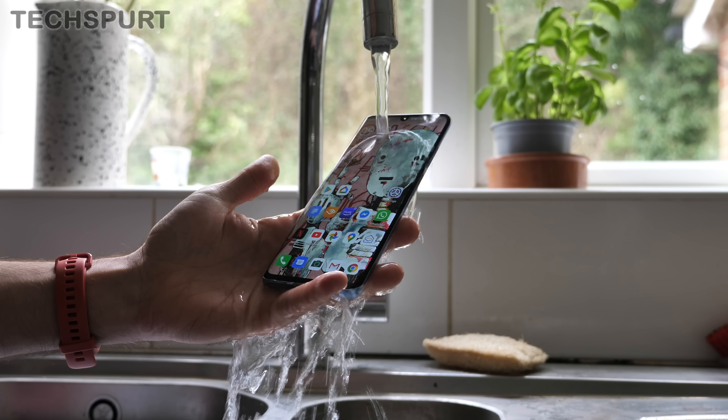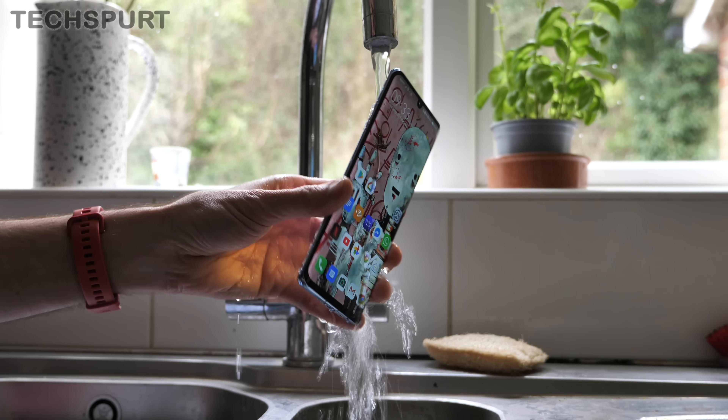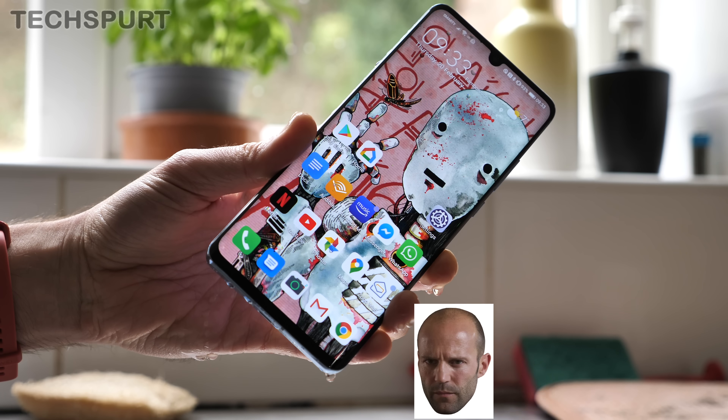Even a full year on it still feels like a fresh new handset, and of course you've got all that Google goodness stuffed away in there. I returned full time to the P30 Pro again recently and I am most definitely still smitten, so here's my one-year long-term review of the Huawei P30 Pro — all you need to know if you're considering a purchase right now.